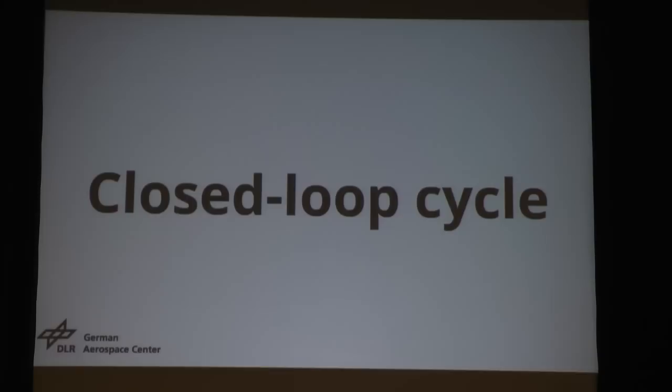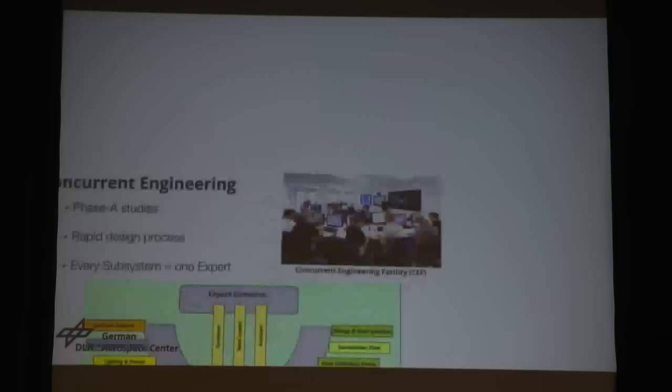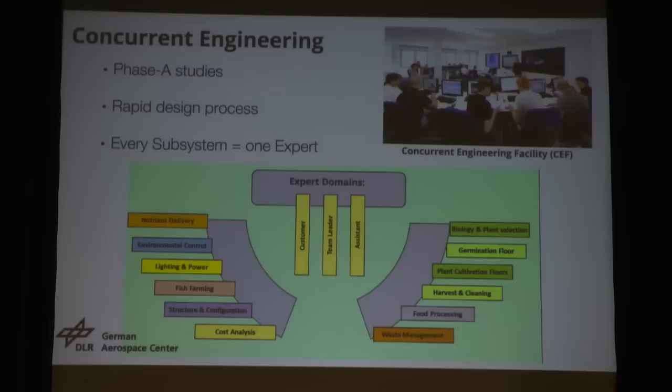We really wanted to regenerate everything. Even the water that was evapotranspirated by the plants is recovered in our system — also the inedible biomass, fish, food, and so on. And of course, a detailed cost analysis. We wanted to see if it really makes sense on an economical basis. We applied the concurrent engineering study in Bremen, Germany. This is our design facility. Concurrent engineering is used in the aerospace business for Phase A studies, which is basically a preliminary study — first estimates, first calculations. It was a rapid design process; we did this in only one week.